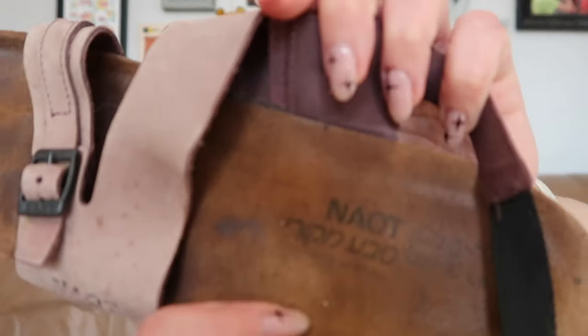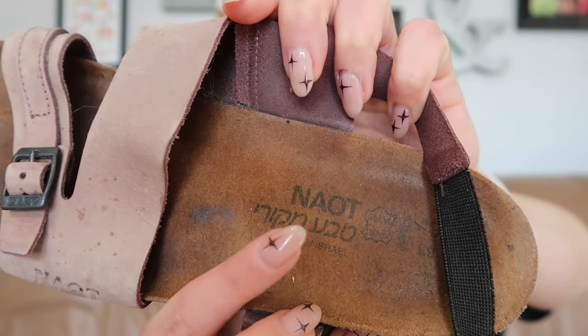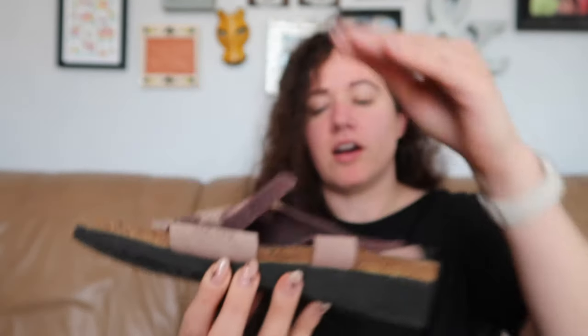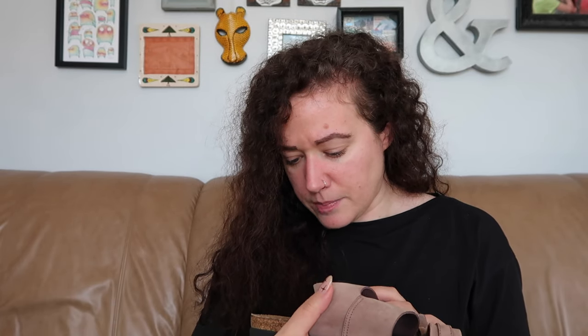Two more pairs of shoes. First, a Birkenstock-adjacent brand called Naot — N-A-O-T. Even the footbeds look pretty identical to a Birkenstock with the cork. I have fairly good luck selling this brand, and these are a size 40, ladies nine — even the sizing is similar to Birkenstocks.